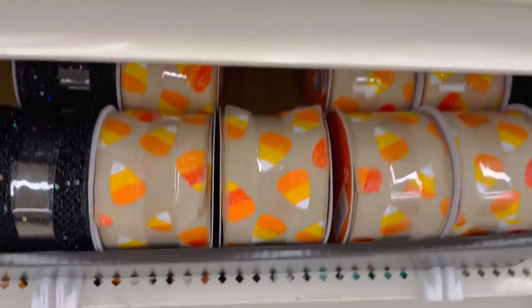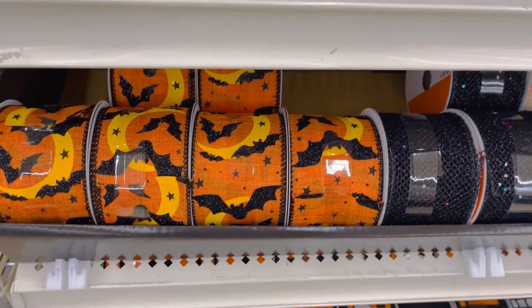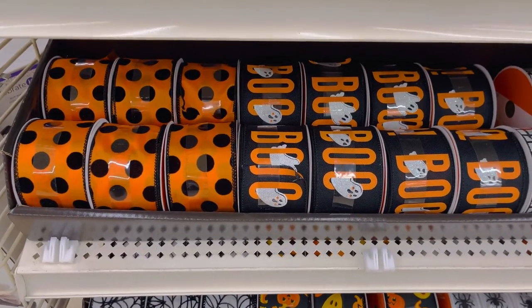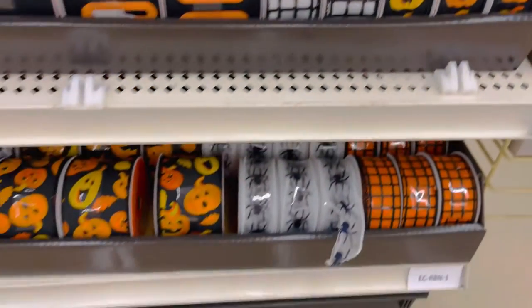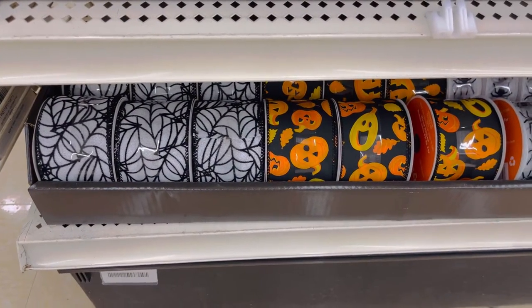And some candy corns — love these. Some more bats and the moon. This little boo sign, some more adorable little pumpkins. Spiders, cobwebs — very fun. And these are all on sale for $10.